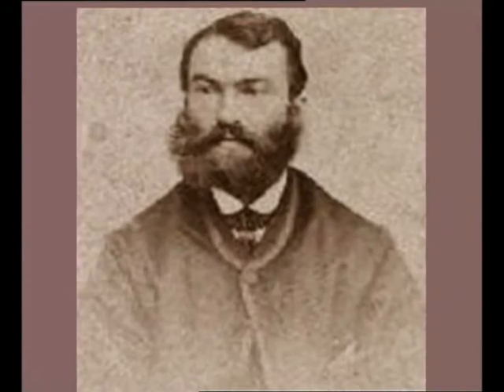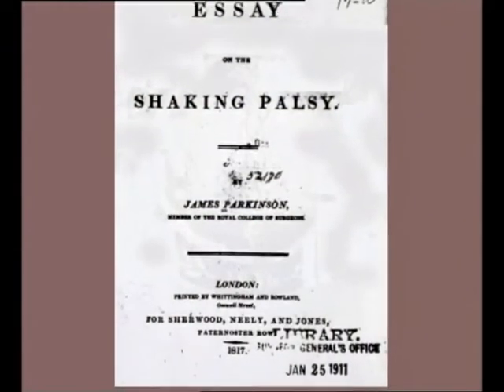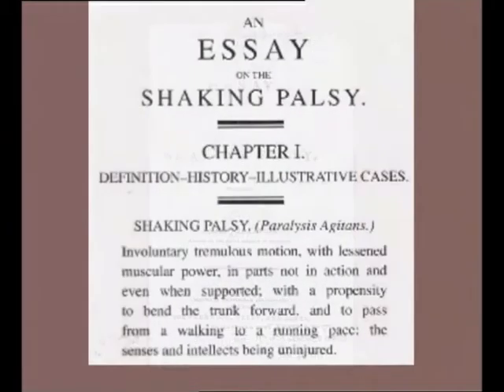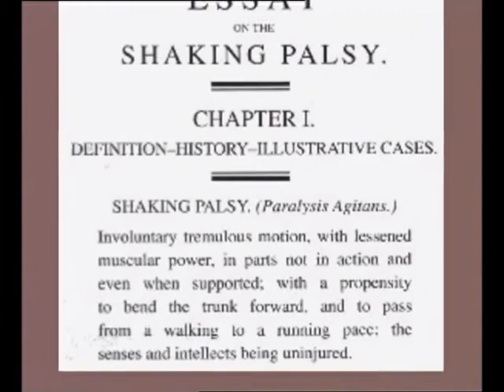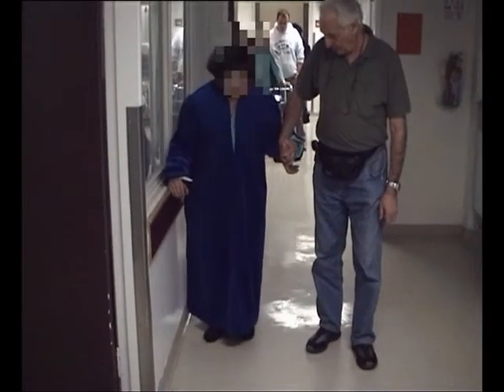We have known about Parkinson's disease for about 200 years. It was discovered by James Parkinson, an English physician, who treated several patients and described the main features of the disease: akinesia, which is a reduced amount of voluntary movement; rigidity, or muscle stiffness; and tremor.